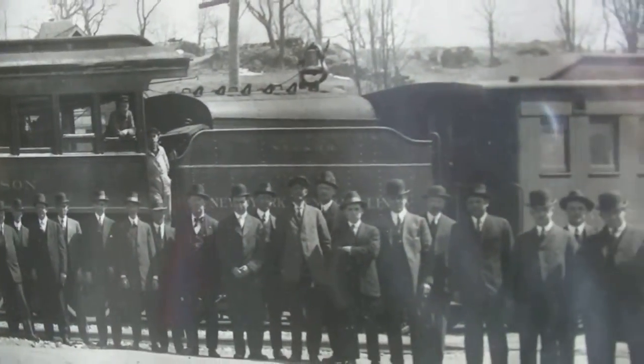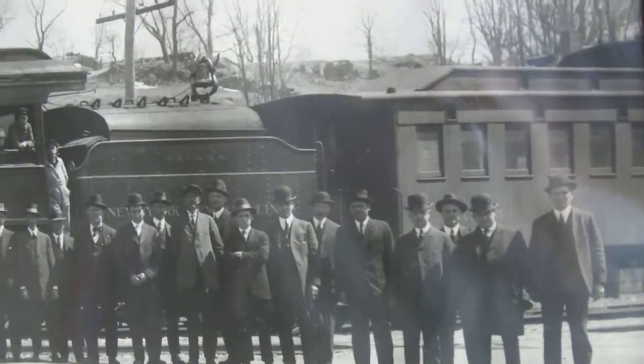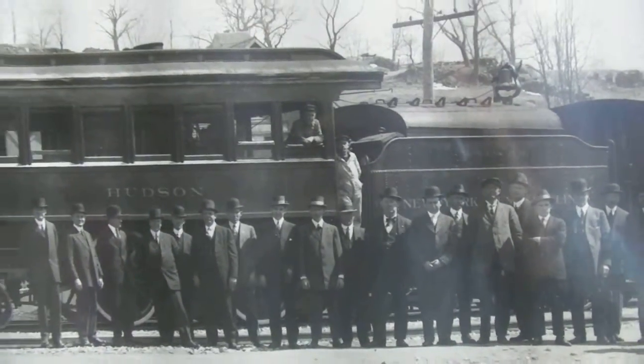All those people that are standing in front of it — all the railroad employees? This was the roundhouse in Brewster, circa 1912.